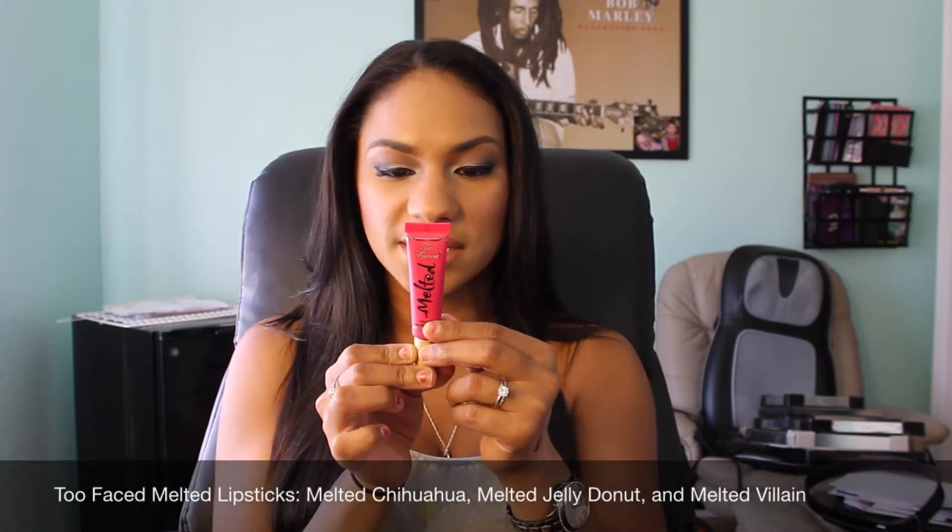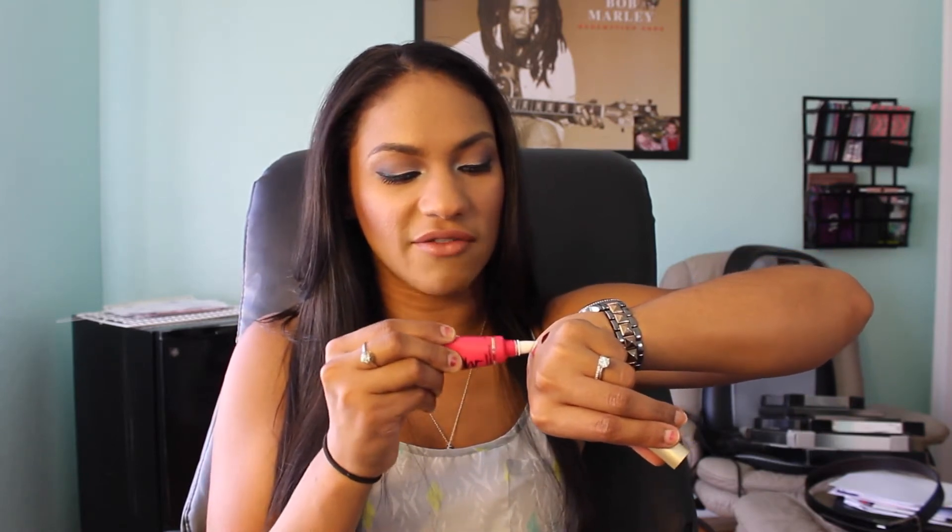The next lip product I got was from Too Faced — this is the Melted Lipstick in the new color Melted Jelly Donut. This is such a really cute fuchsia pink. I haven't used it yet so you guys are getting the first real swatch of it — it's just such a vivacious pink. I love it. I feel like this is a great girly color. If you wear this with a completely neutral, matte eye and easy on the cheeks, this will be beautiful. It's great for springtime and I love the formula on these.